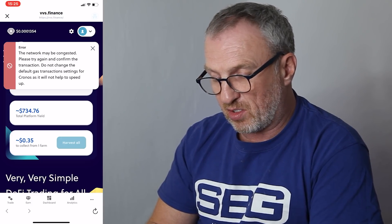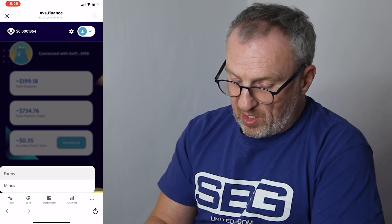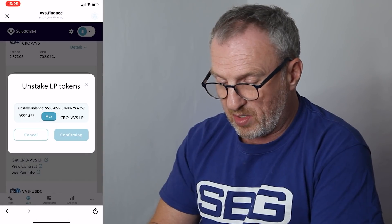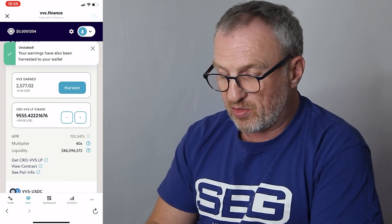We can harvest this now or wait till tomorrow — whenever we want. If we harvest now, the network fee is probably going to be more than what we're harvesting, but we'll do it for the purposes of this video. The network seems quite congested at the moment — 'the network may be congested, please try again to confirm the transaction.' Since we can't harvest right now, we go to the farms page to show how to unstake. We click the minus sign on our farm, hit Max to unstake the total amount of liquidity, and click Confirm. The earnings have been harvested and the stake has been unstaked.